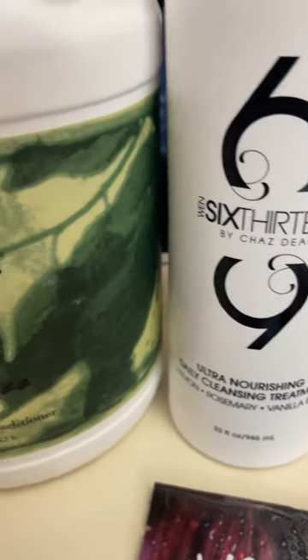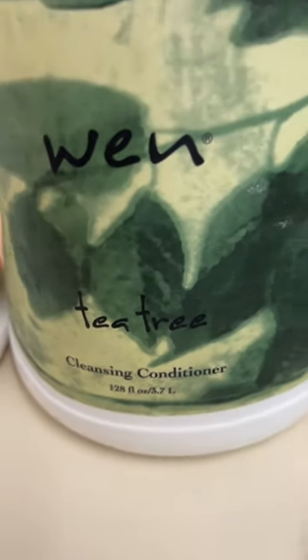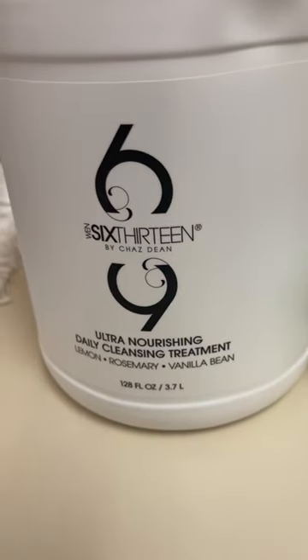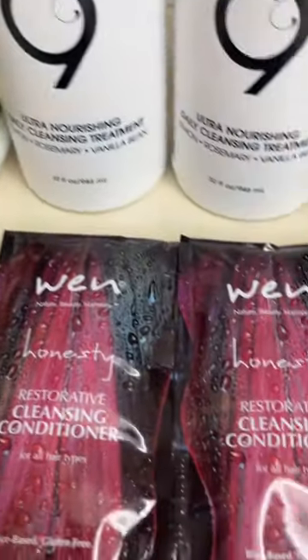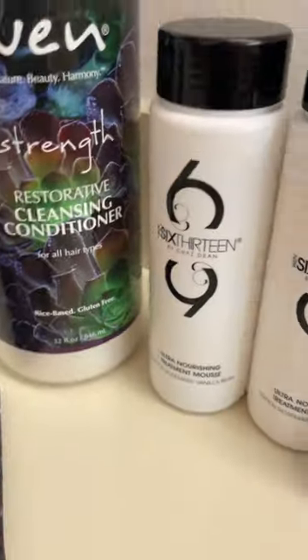Then my babies — the gallons. I picked up Tea Tree, that's 128 fluid ounce, and the 613 Ultra Nourishing Daily Treatment Mousse, one gallon as well. And in my package, there were these two gifts. I am so excited.